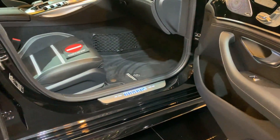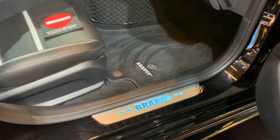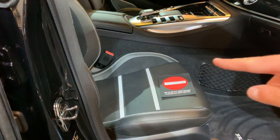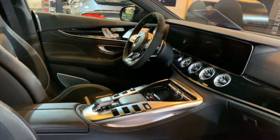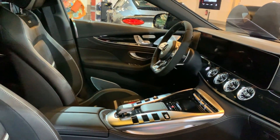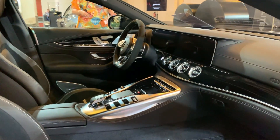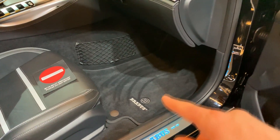For example, you have the Brabus door seals, which are illuminated, which looks very cool. You also have new leather and alcantara. And as you can see, there's a steering wheel — full alcantara. You can choose the colors, so you basically just tell them the color and they make it for you. This is the interior of the beast. With these nice details, you also have the Brabus carpets.